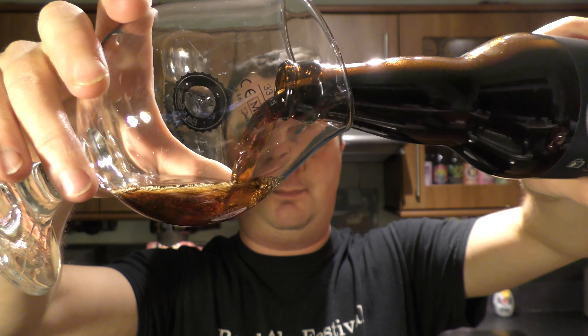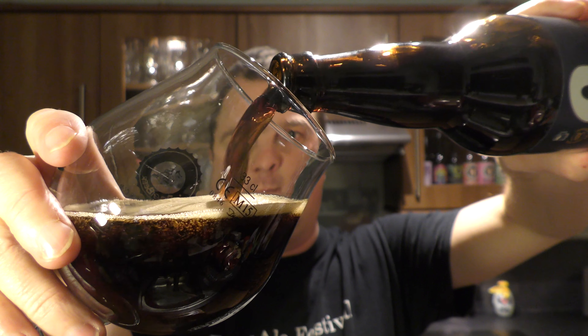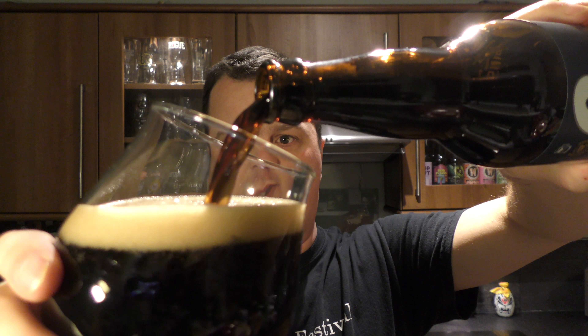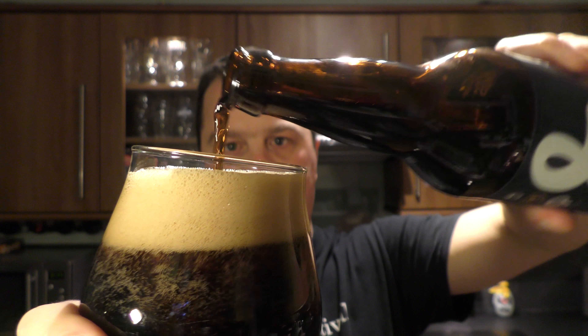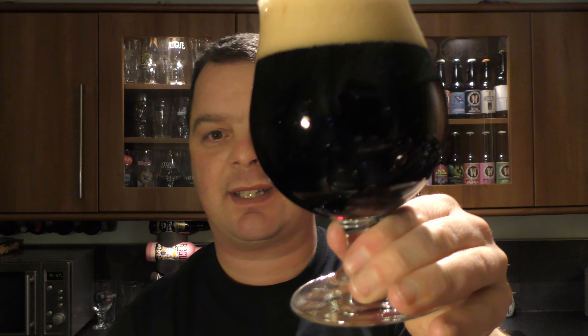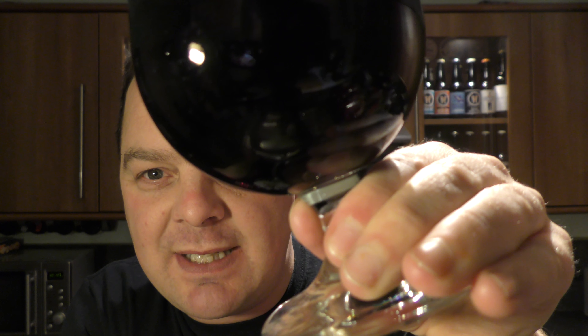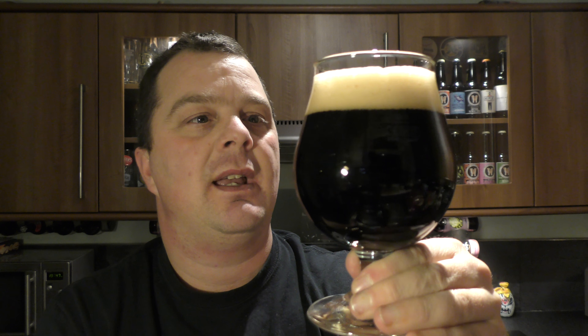Beer in the glass then — oh, look at this. Lovely. Two-finger, tan-colored head, jet black beer in the glass. It's a nicely carbonated beer, but you can get a little bit of light bleeding through at the bottom. It's not necessarily jet black all the way through, but it gives you a hint. Looks great.